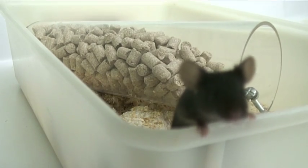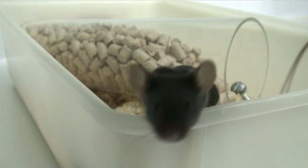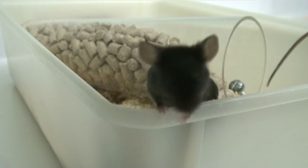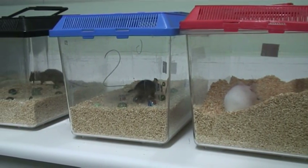Mice can be altered to mimic human diseases, such as Alzheimer's. These Alzheimer's mice don't behave normally. For example, they burrow and dig less than normal mice.